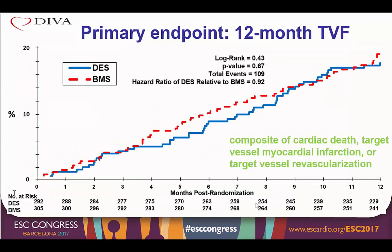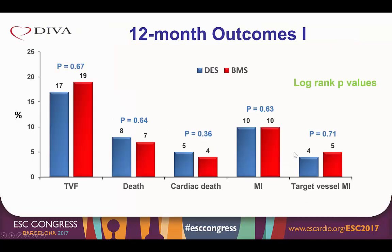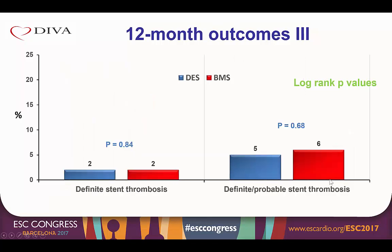The primary endpoint of target vessel failure at 12 months occurred with similar frequency in the drug eluting stent and bare metal stent arms, with a hazard ratio of 0.92 and a p-value of 0.67. There was no difference in patients with and without diabetes, in patients with one or more than one target lesions, or in patients with younger or older saphenous vein grafts. There was also no difference in the incidence of death, cardiac death, myocardial infarction, or target vessel myocardial infarction. There were similar rates of revascularization with PCI or CABG, as well as similar rates of target vessel and target lesion revascularization, and similar incidence of definite and definite or probable stent thrombosis.